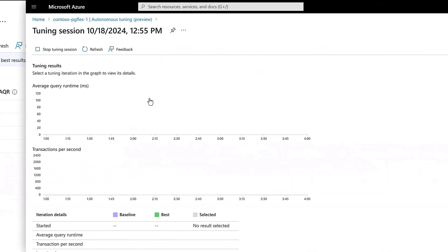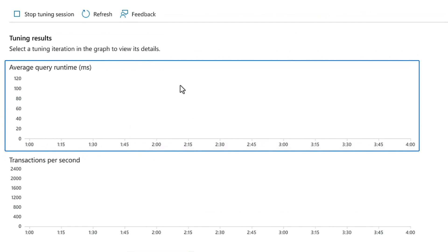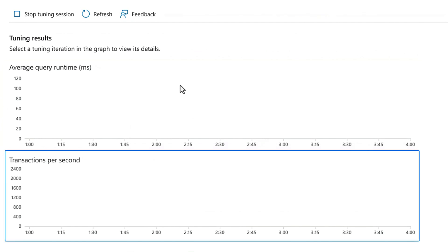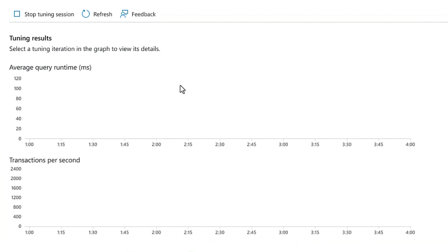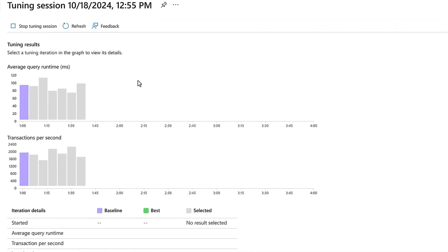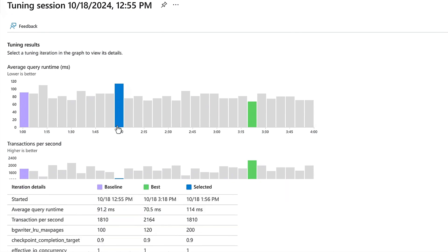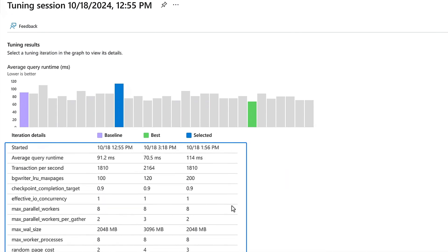When I click into the tuning session, there are two charts. The top one shows average query runtime, which we want to minimize, and the lower one is transactions per second, which we want to maximize. The tuning session takes about four hours, so I'm going to show you one we prepared earlier. About halfway through, you can see the charts are populated to show the performance of different parameter configurations. If we skip to the end, the green shows the optimal configuration. You can also select other parameter configurations from the chart and look at the table below to see the different settings for each parameter.